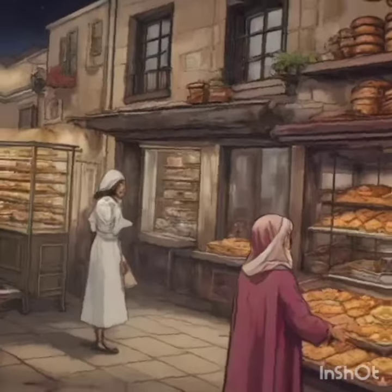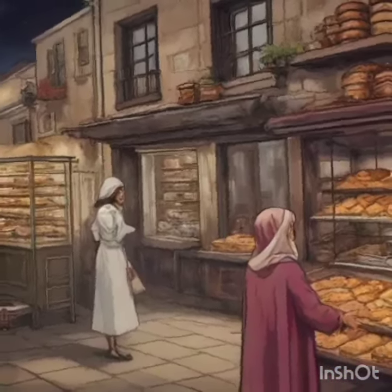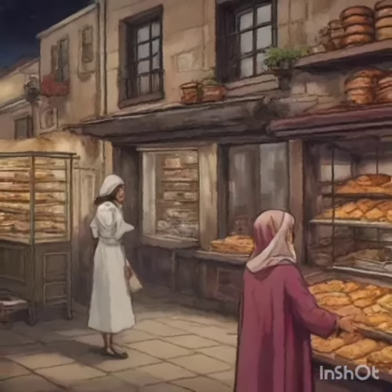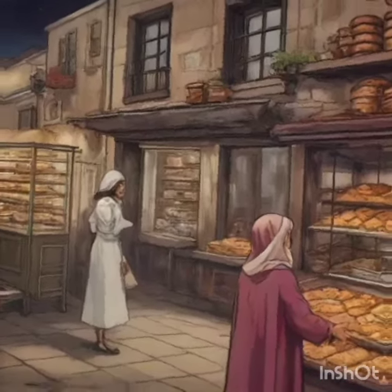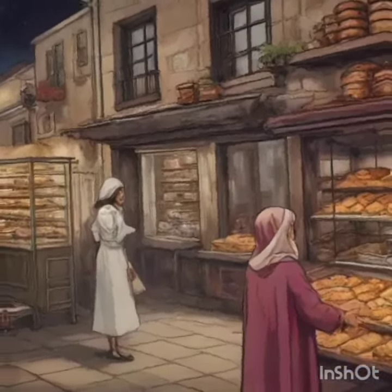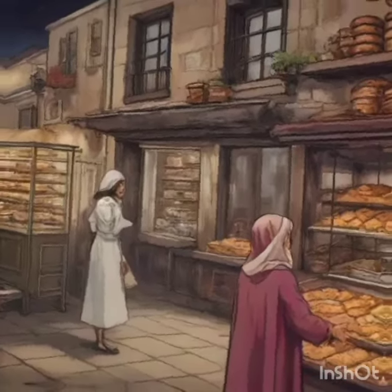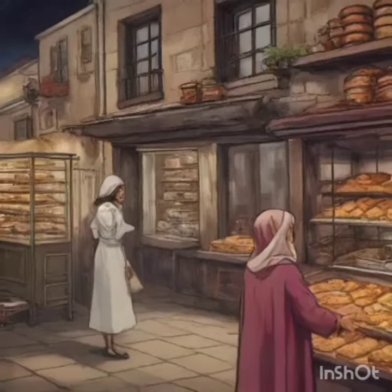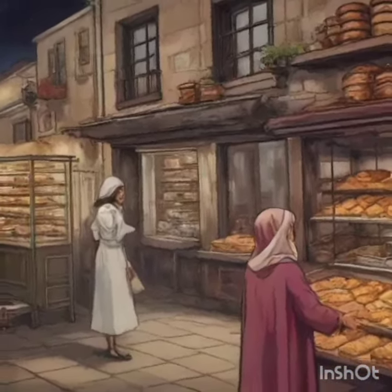Scene 3: The Muffin Unleashed. The main floor of the bakery during a busy morning rush. Mimi serves the newly baked magical muffin to a regular customer, Mr. Whiskers, a chatty cat with a penchant for pastries. Upon his first bite, Mr. Whiskers suddenly begins to float, experiencing flavours so intense and delightful that they literally lift him off his paws.